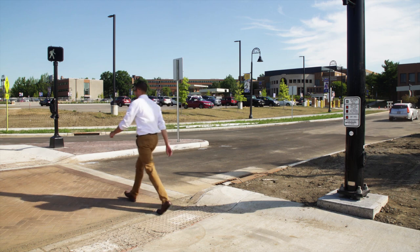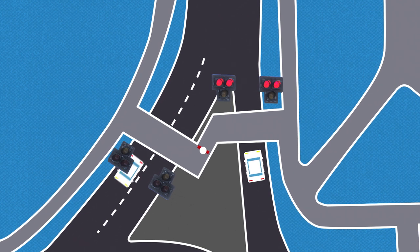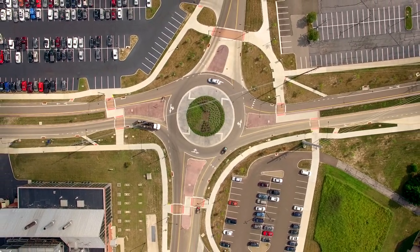Keep in mind that the beacon only stops one direction of traffic at a time. When a pedestrian reaches the median, they can press another button to safely cross to the other side of the road. Follow these simple guidelines and you will find navigating the newest roundabout easier than you think.